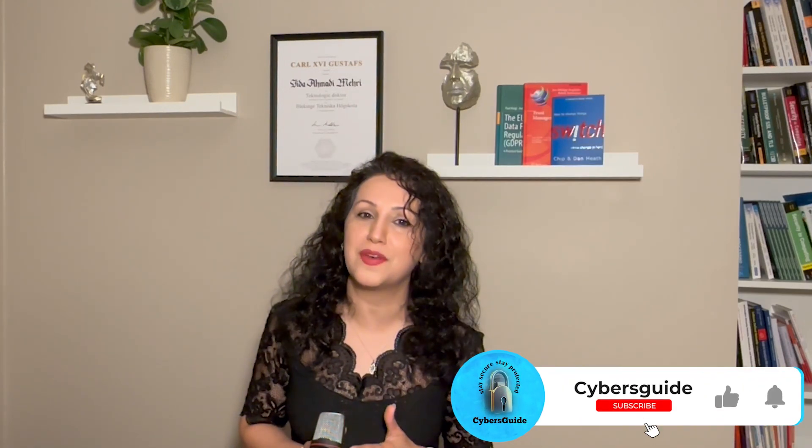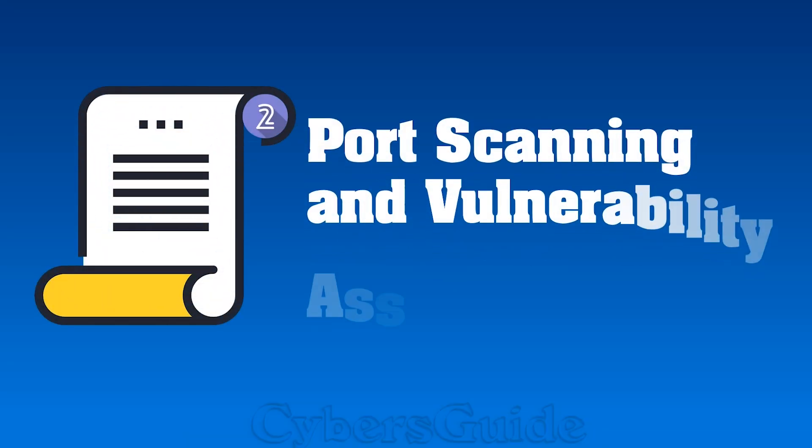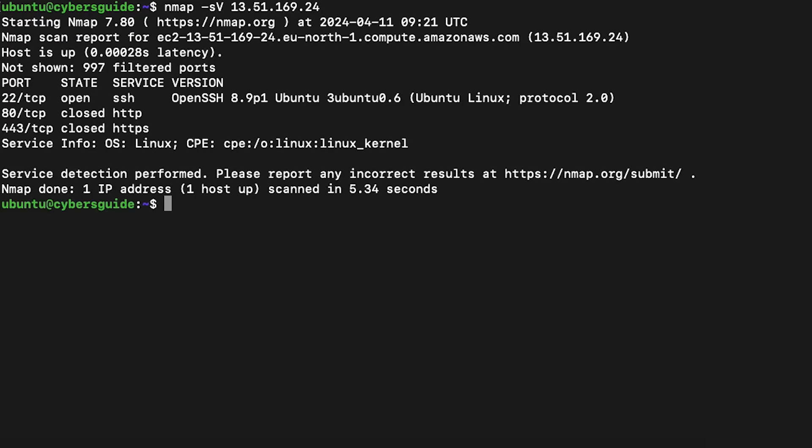Imagine not being able to access your favorite websites or play your beloved online games. Scenario 2: Port scanning and vulnerability assessment. By scanning the IP address, hackers can identify open ports and vulnerabilities in a system. This information can be used to exploit weaknesses and gain unauthorized access to the target system.